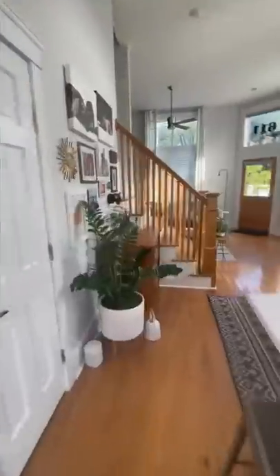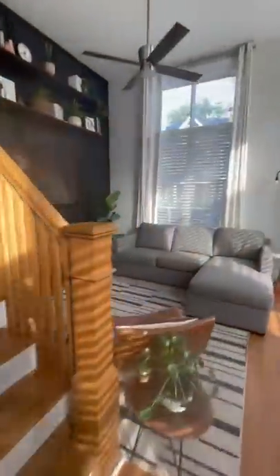The house was only supposed to have one shower, but I ended up adding a shower in the downstairs bathroom because I figured it would come in handy when I had guests.